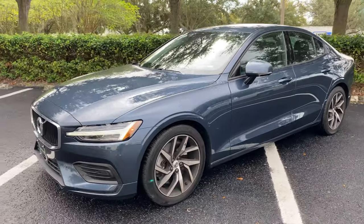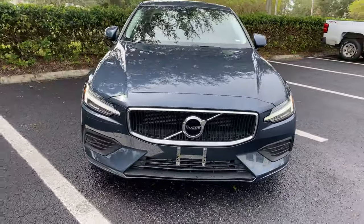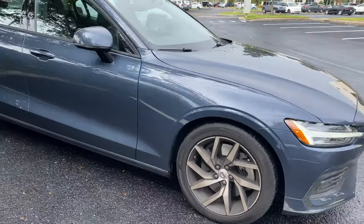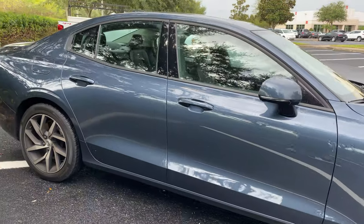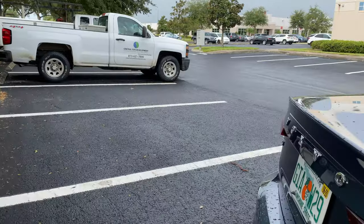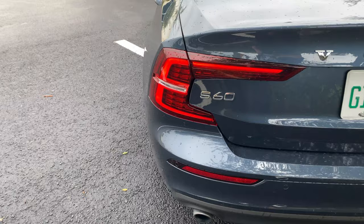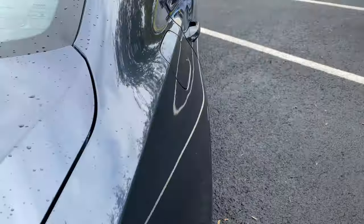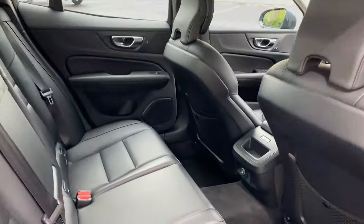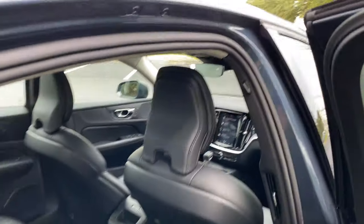I'm not gonna lie, it was pretty comfortable. It's considered a sports luxury sedan — obviously way different from what I drive, which is a Challenger. It's a Volvo, camera with the model T60 — the Volvo T60. Yeah, I like it; it's very comfortable on the inside.